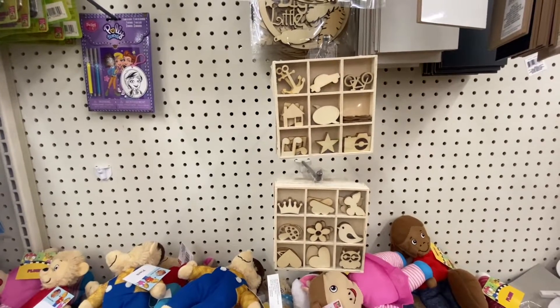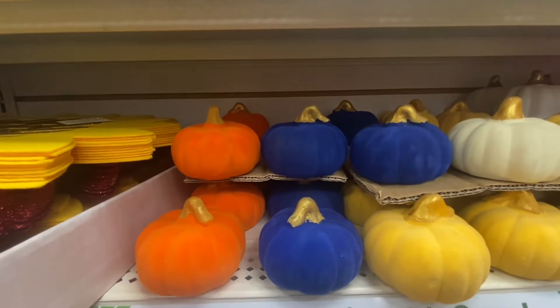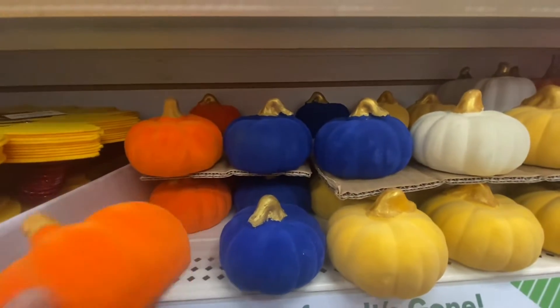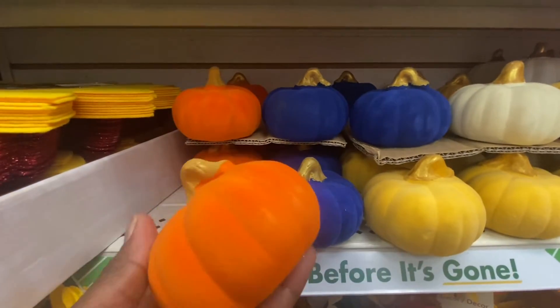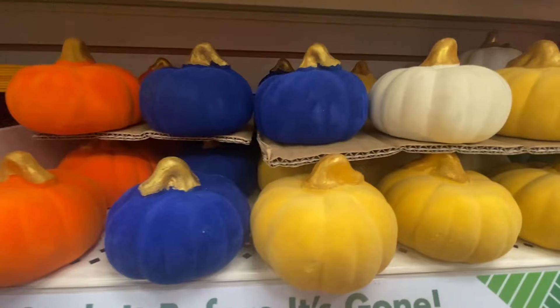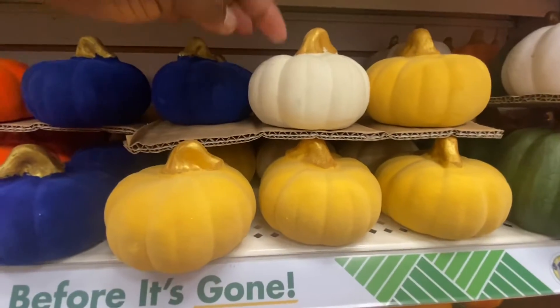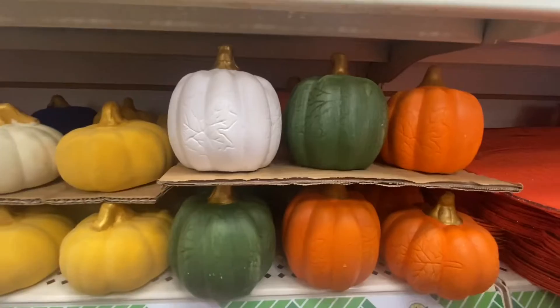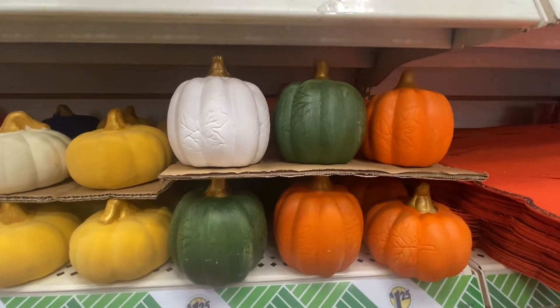So it's definitely not a bad buy for that price. They are just giving us pumpkins after pumpkins — look at these. These are velvet; they're hard but they have velvet on top. Look at the colors. And this one right here is ceramic, but the other ones have a velvet feel to them. And here we have some more ceramic pumpkins.